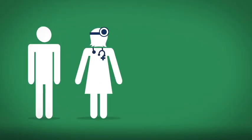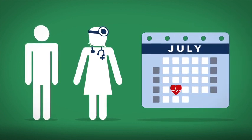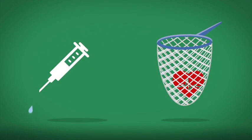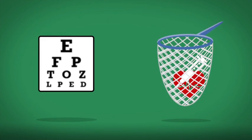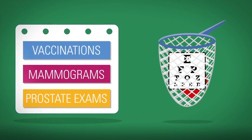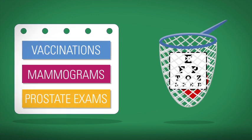After you've chosen a primary care provider, set up your annual appointment for a wellness visit, a critical part of your routine care. Routine and preventive care catch health problems before they occur or in their early stages. Also, make appointments for preventive services such as vaccinations, mammograms, and prostate exams when needed.